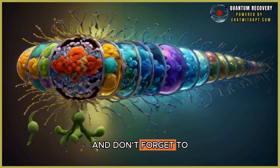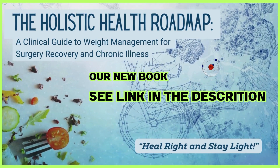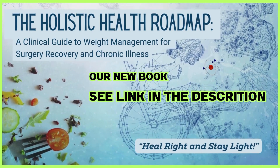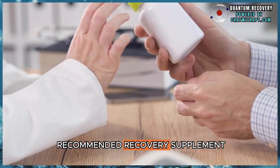And don't forget to check out our new book, The Holistic Health Roadmap, a clinical guide to weight management for surgical recovery and chronic illness. Stay with us until the end of the video to get our top recommended recovery supplement.